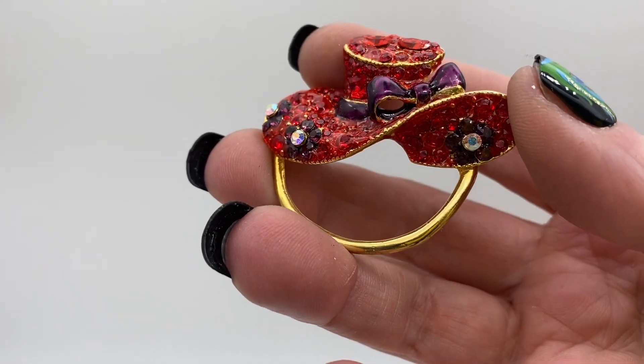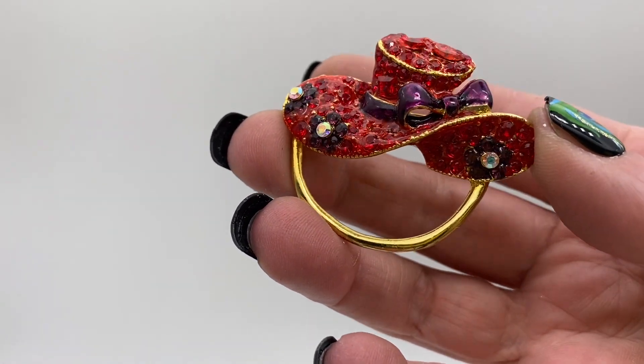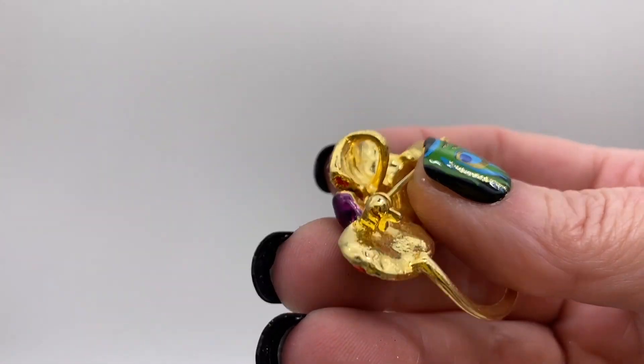Red hat — this is also an eyeglass holder and you could put charms on it. It's actually made to hold your eyeglasses, gold tone metal, and it's also a pendant.